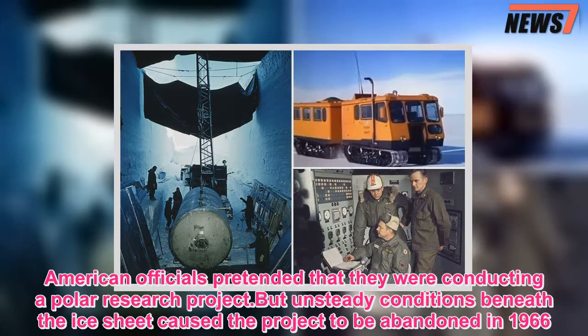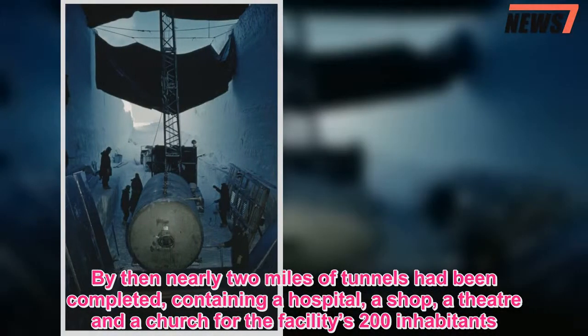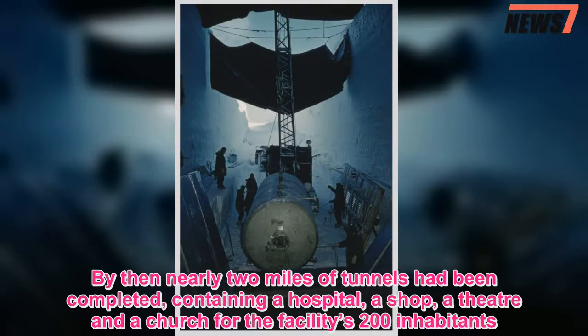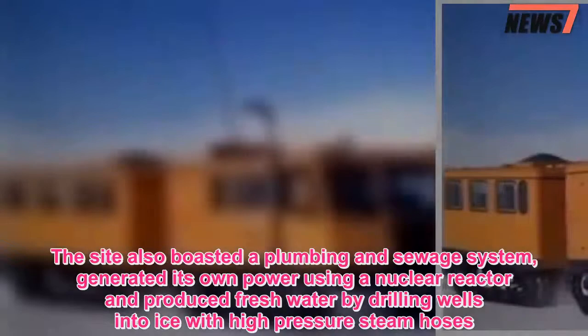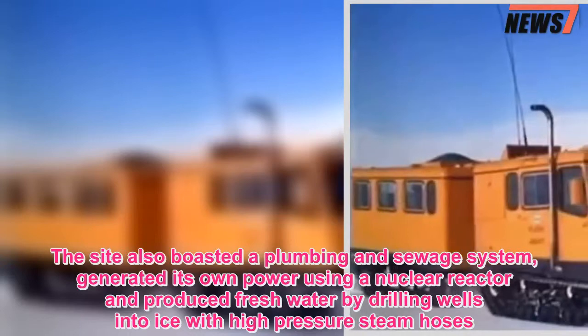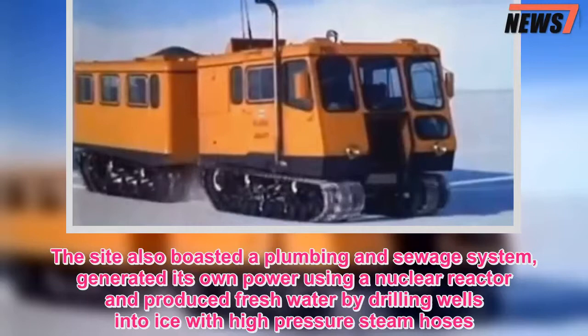By then nearly two miles of tunnels had been completed, containing a hospital, a shop, a theater, and a church for the facility's 200 inhabitants. The site also boasted a plumbing and sewage system, generated its own power using a nuclear reactor, and produced fresh water by drilling wells into ice with high-pressure steam hoses.